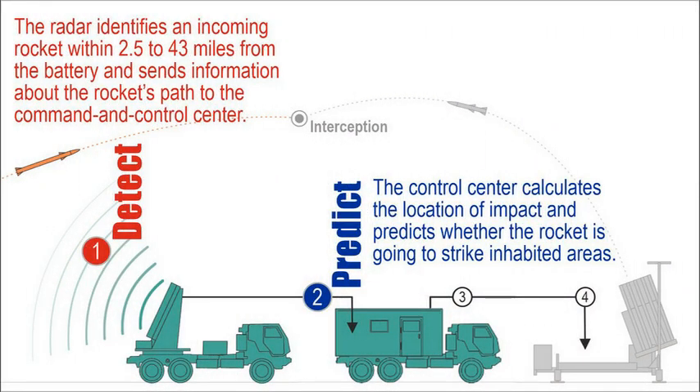Detect: The radar identifies an incoming rocket within 2.5 to 43 miles from the battery and sends information about the rocket's path to the command and control center. Predict: The control center calculates the location of impact and predicts whether the rocket is going to strike inhabited areas.